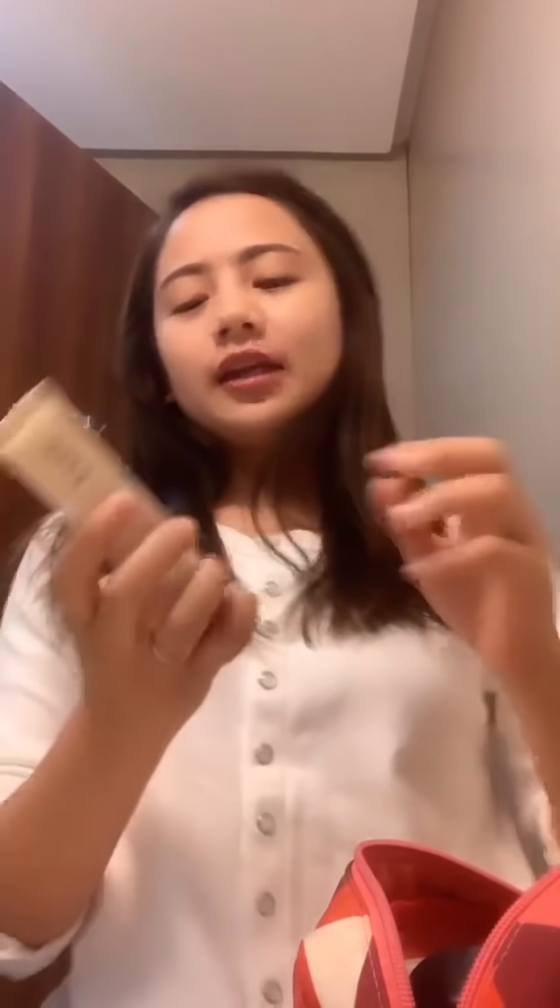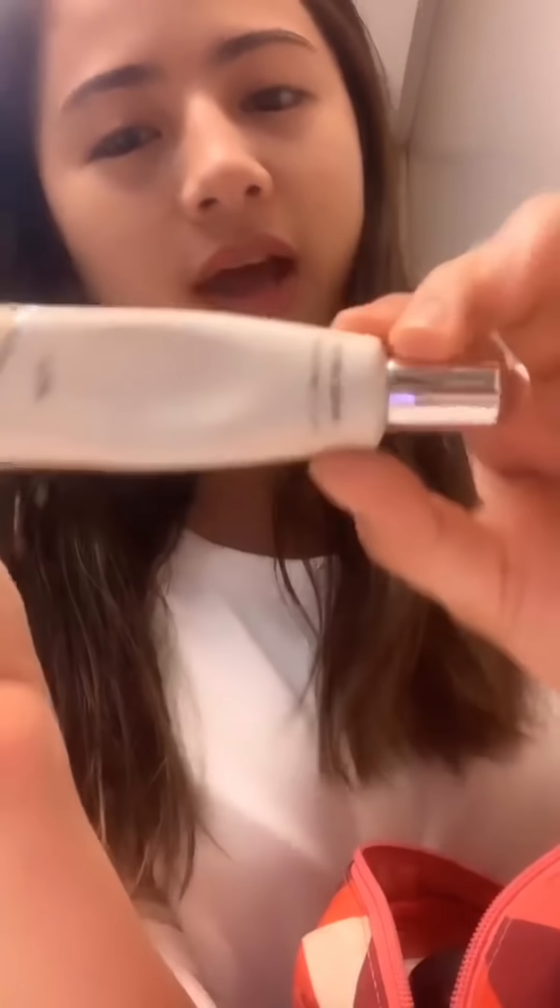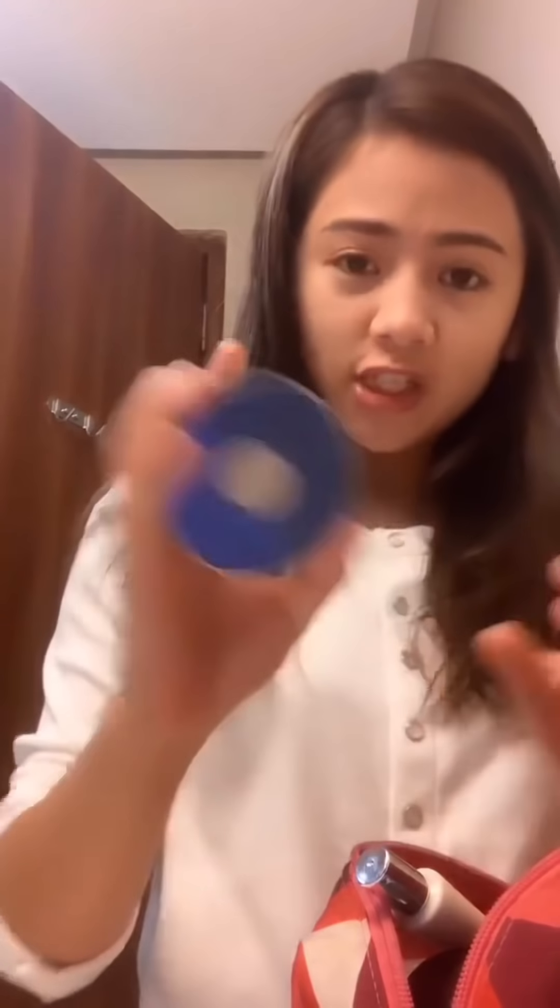Hi guys! I'm actually doing my makeup right now. I'm going to put my primer from Etude House and my cushion from Face Shop.